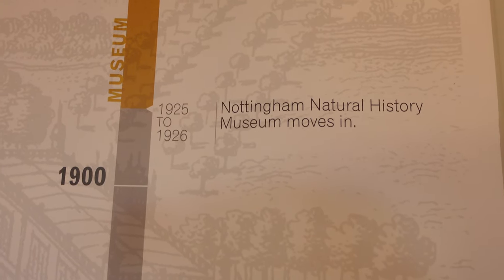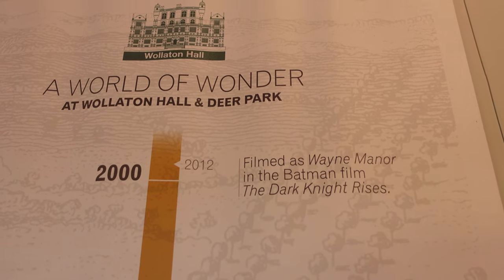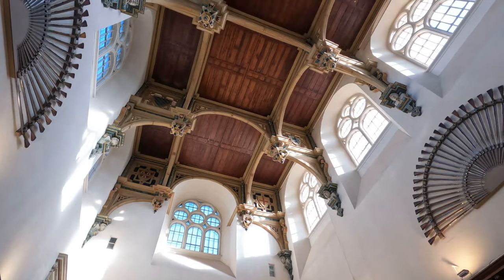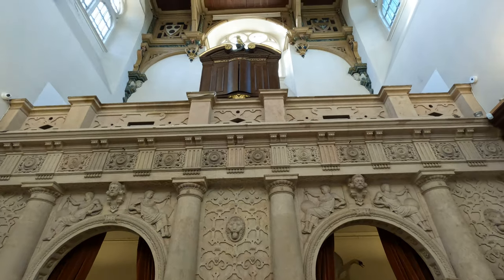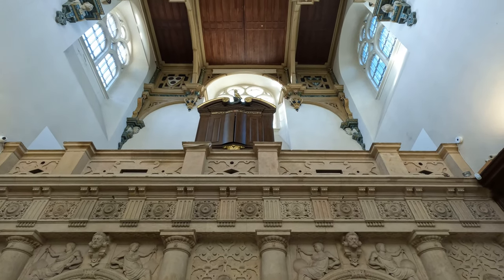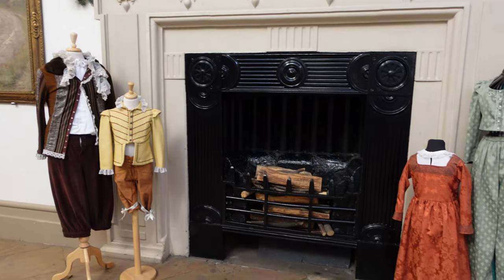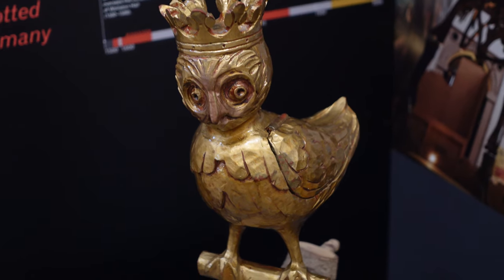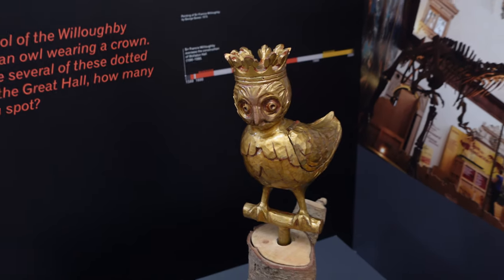This gives you a history of Walletton Hall through the years, and then their Natural History Museum came in. It was Wayne Manor in the Dark Knight Rises. Walletton Hall was finished in 1588 after eight years of building work. In the mid-1600s, Walletton Hall was badly damaged by fire and left empty for 40 years. In the early 1800s, it was completely reshaped and renovated, adding new wings and servant quarters. The symbol of the Willoughby family is an owl wearing a crown, and there are several of these dotted around the Great Hall.